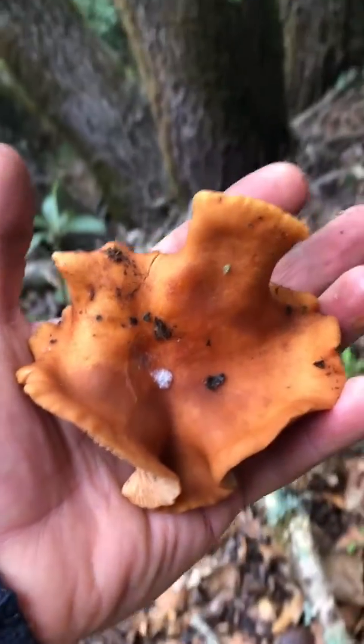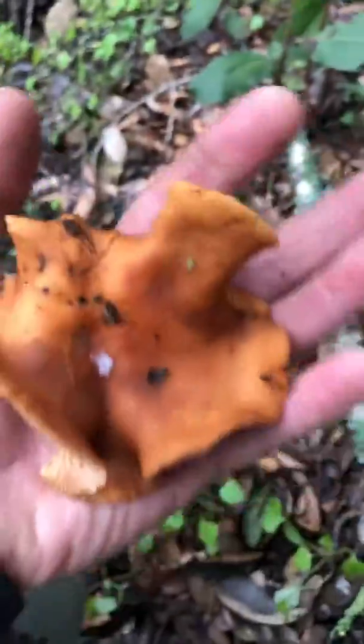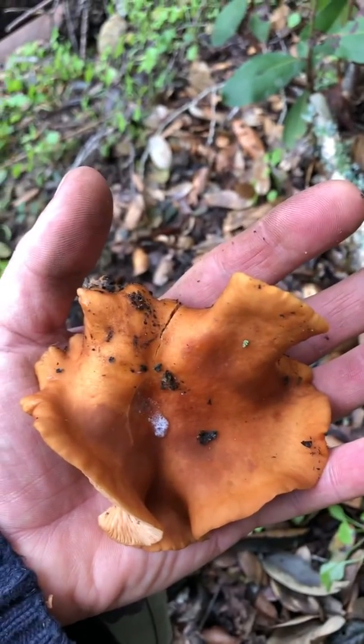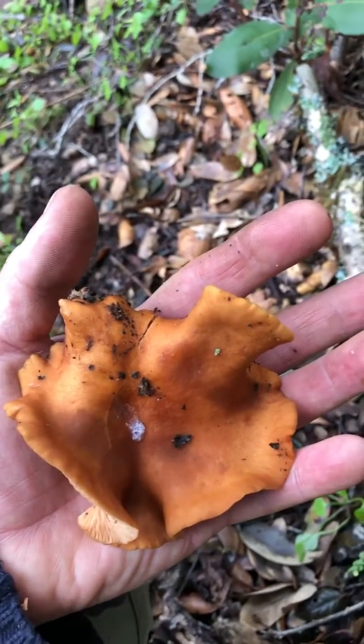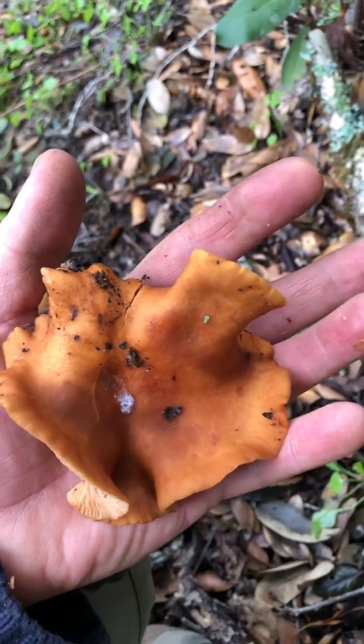Oh man, I just had to make a quick video to show you the largest candy cap mushroom I've ever found in my life. This sucker fills the entire bottom palm of my hand. Usually you have to collect so many of these just to get enough to dry and have to work with. If they were this size life would be so much easier. This is a real anomaly.